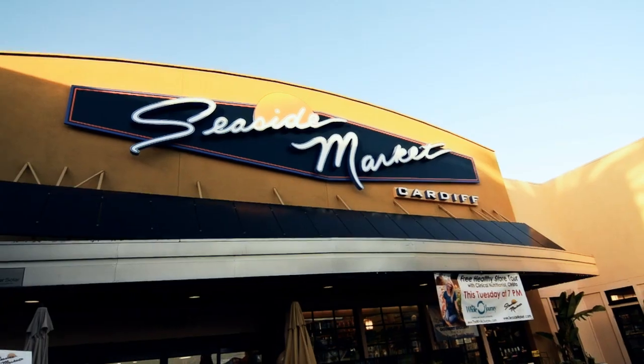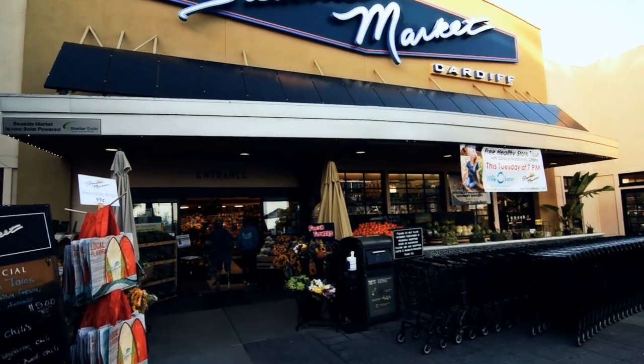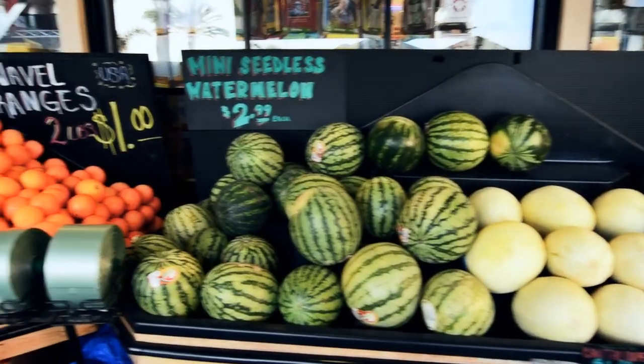Being this close to everything — the location that we're in — we're right on the border of where Cardiff is about to blend into Encinitas. Depending on which direction you head when you leave this home, and that could be on foot, bicycle, jogging, or walking, a short distance to our south you've got everything that Cardiff has to offer, including Seaside Market, which is one of the most luxurious and well-known grocery stores in the area.